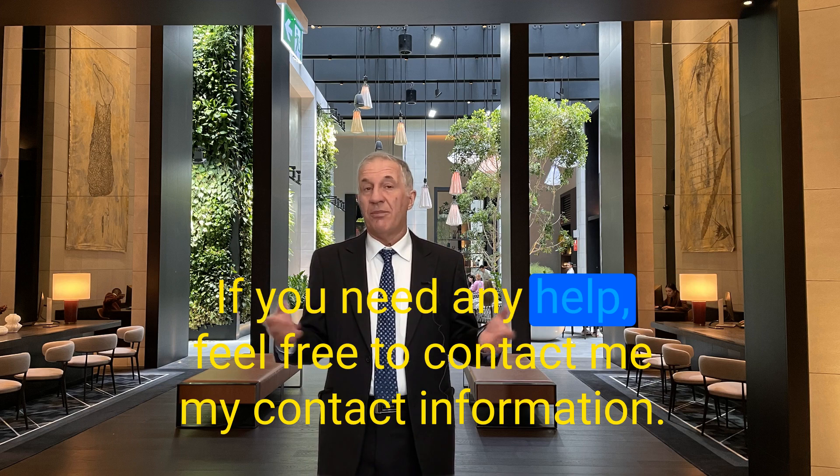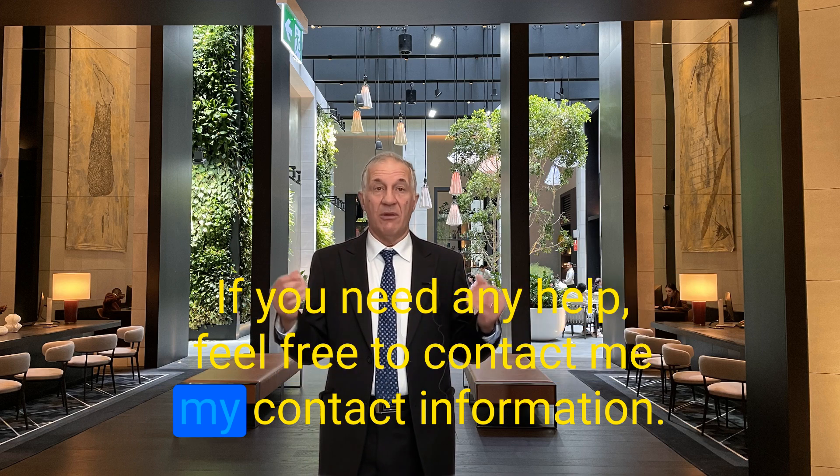If you need any help, feel free to contact me — my contact information is below.